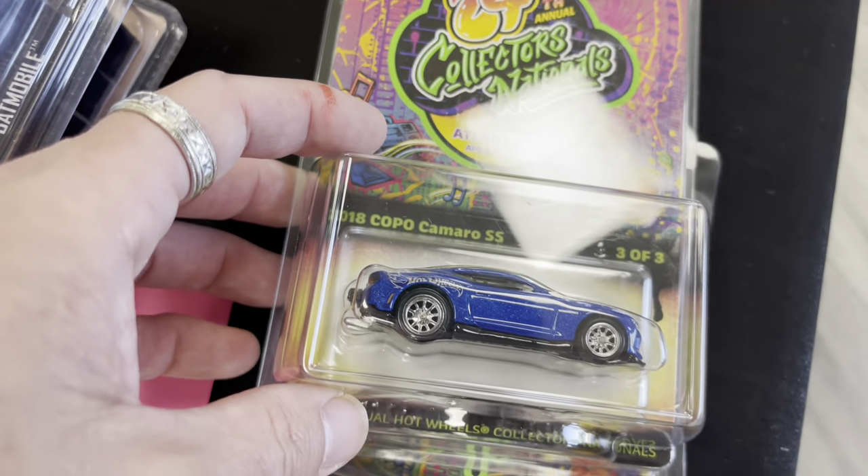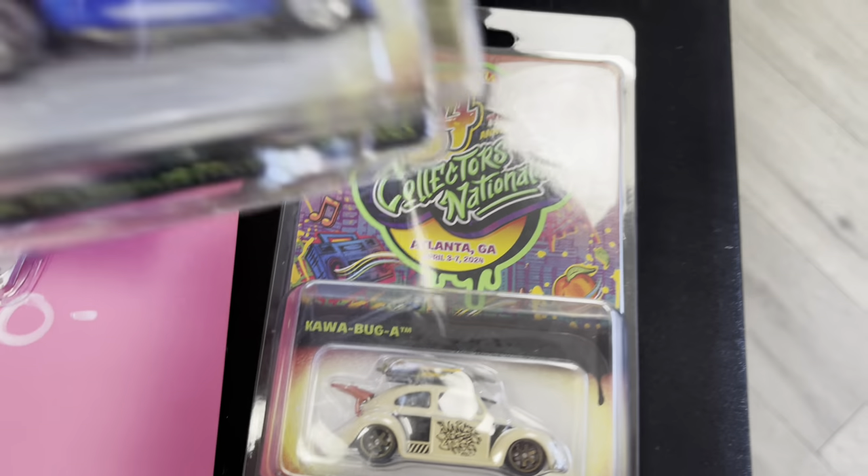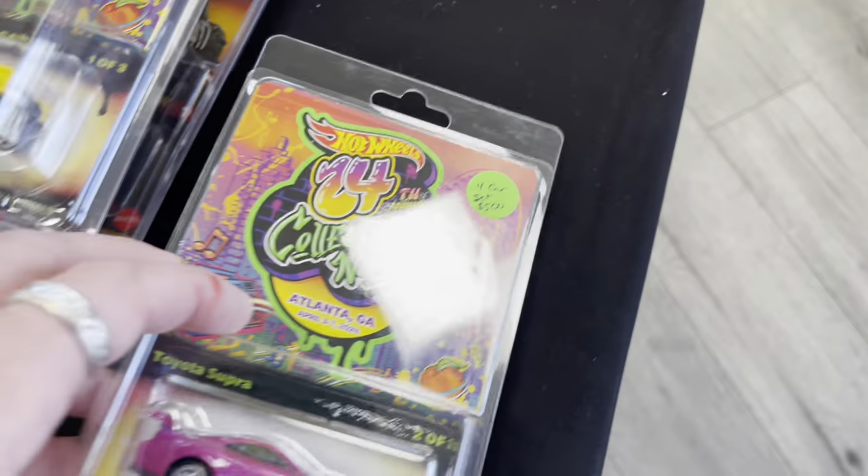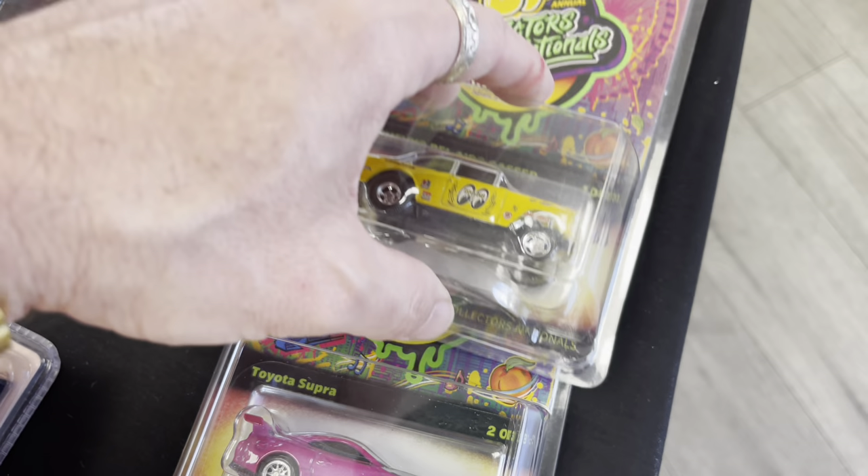And then a Copo Camaro and a Cowabug — you have to buy the whole set and it's $500 for all of these.